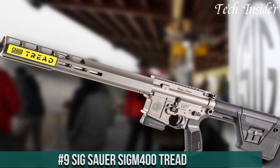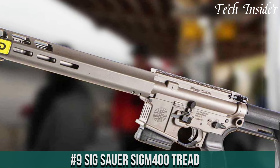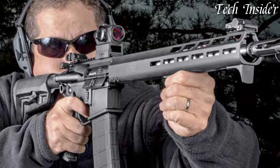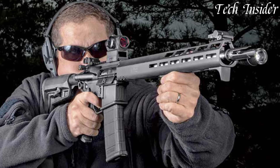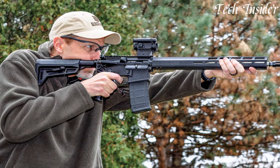Number 9: SIG Sauer SIG M400 Tread — a versatile and reliable rifle that stands as a testament to SIG Sauer's commitment to quality and performance. Built on a rock-solid direct impingement platform, the SIG M400 Tread delivers uncompromising accuracy and reliability in a variety of shooting scenarios, with its free-floating M-LOK handguard.